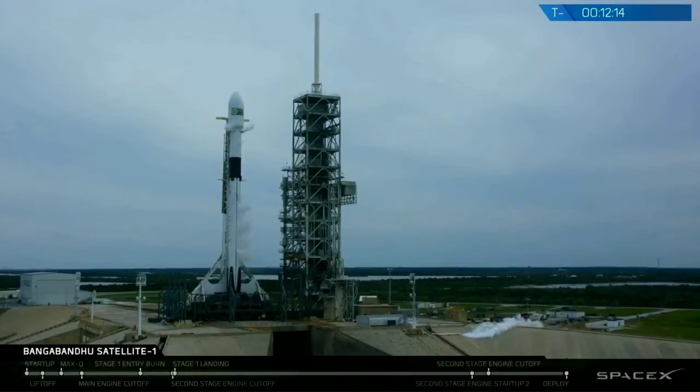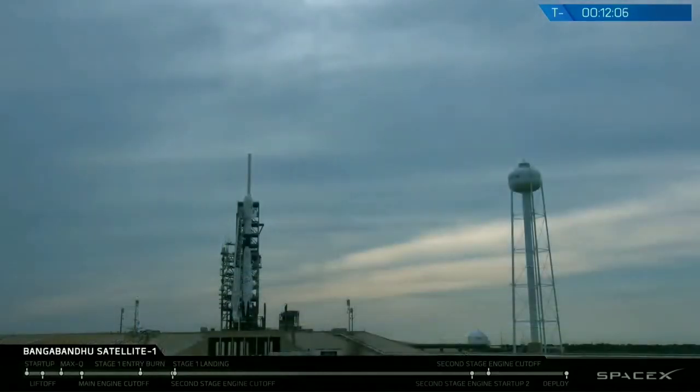All told, the vehicle's healthy at the moment, the payload's also healthy, and the range is a go. Weather-wise, we're watching some strong high-altitude winds and some thick cloud layers cooling to minus 20 degrees Celsius, but there's nothing that's looking like it's going to stop us from launching in 12 minutes from now.